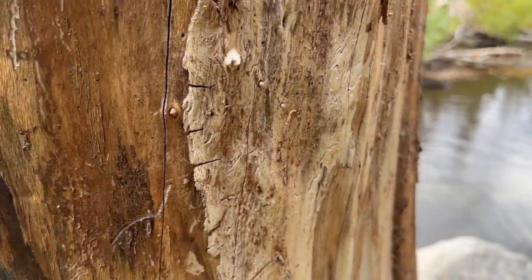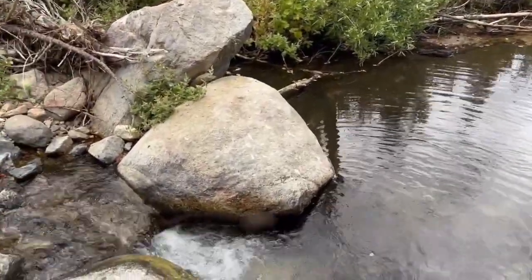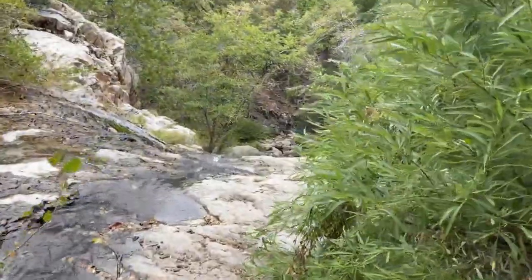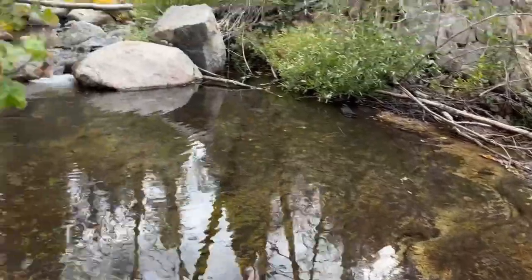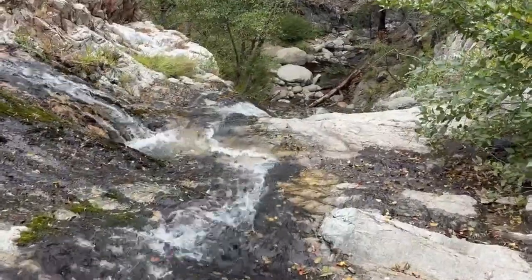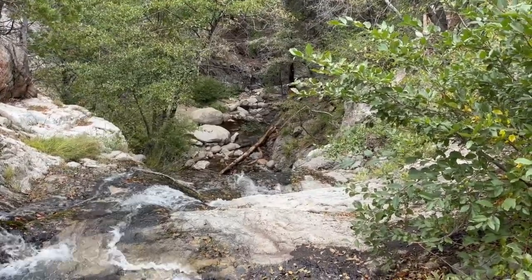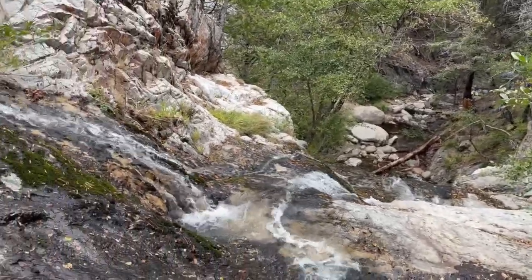Just want to show you — this is the top of Cooper Canyon Falls, right over there. Sometimes the water is raging down here so fast you couldn't be anywhere near this. But it's pretty cool. We'll go down there and check it out. That's where everybody stops for lunch, down at the bottom. That's actually the falls, and there's a nice little pool.